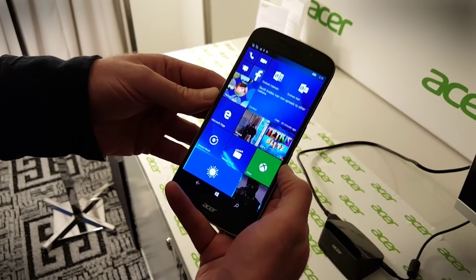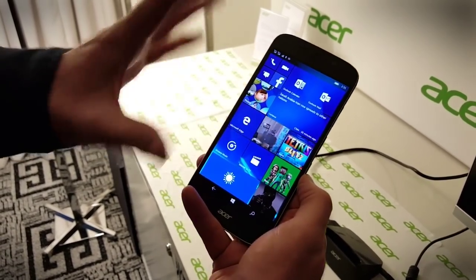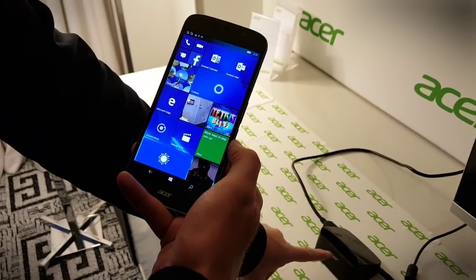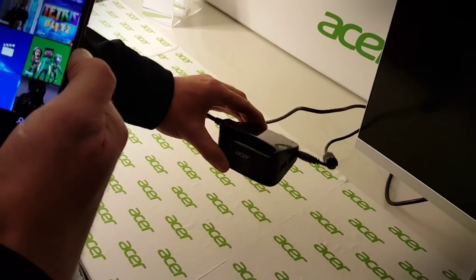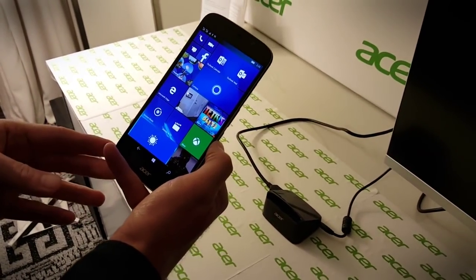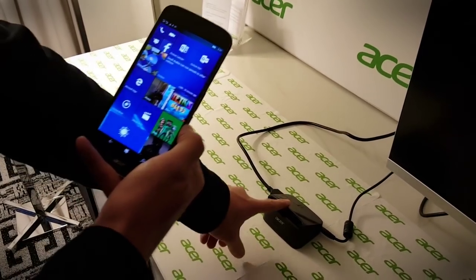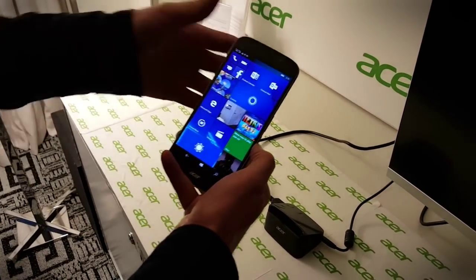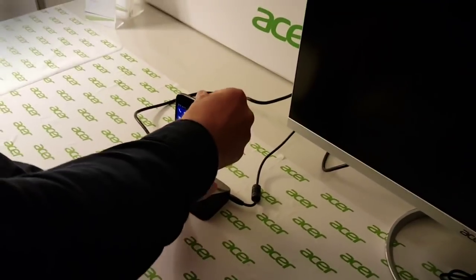This is how Continuum works. You have your Windows 10 smartphone with the phone activated, and you get one of these — this is Acer's Continuum dock, which comes as a package with the phone. The phone has been announced for 570 euros in Europe, and you pay an extra 30 euros to get the dock, so the package is going to cost you 600 euros.